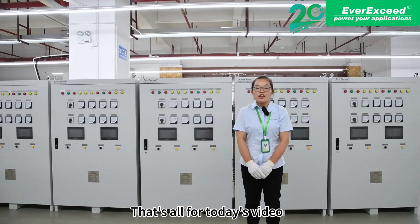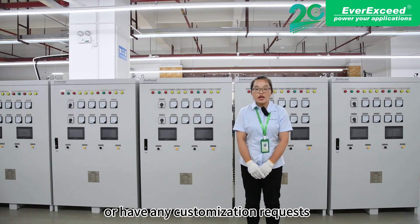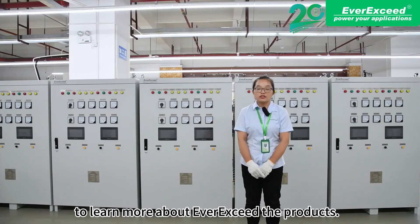That's all for today's video. If you want to know more about this industrial battery charger or have any customization requests, please feel free to contact us. Please subscribe to our channel and stay connected to learn about the best of our products. Goodbye.